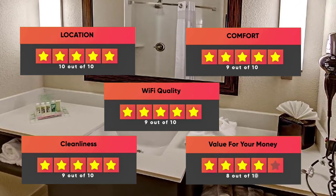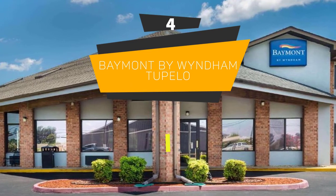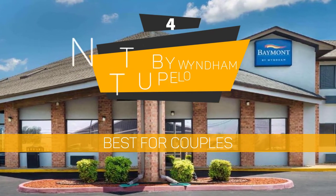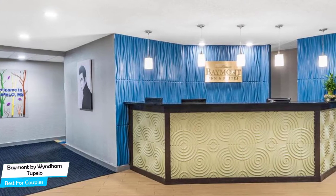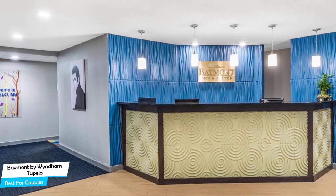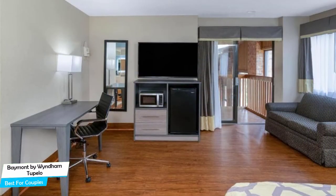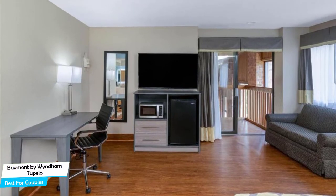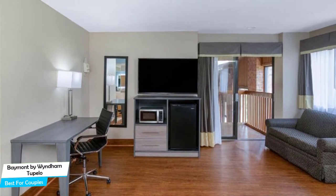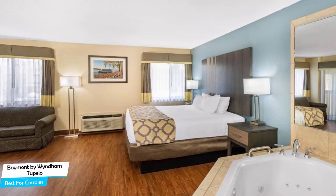Number 4: Baymont by Wyndham Tupilo – Best for Couples. If you're looking for a honeymoon getaway or want to spend some nice time with your significant other, then you need a hotel that has a lot of things to offer. An ideal hotel for couples would be one that has cute rooms, great views, relaxing areas, and of course, great food. The Baymont Hotel has all of that. It's convenient to Bancorp South Arena, located 2.8 kilometers from the center of Tupilo.